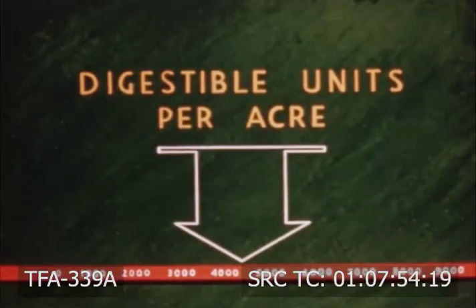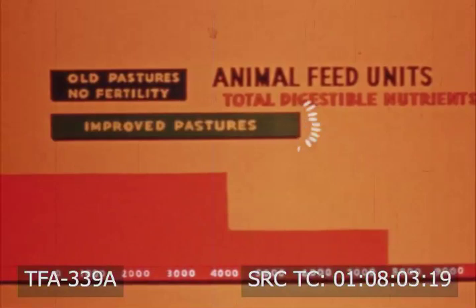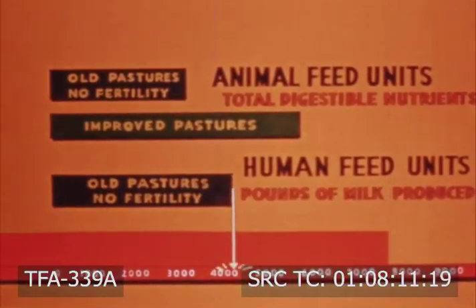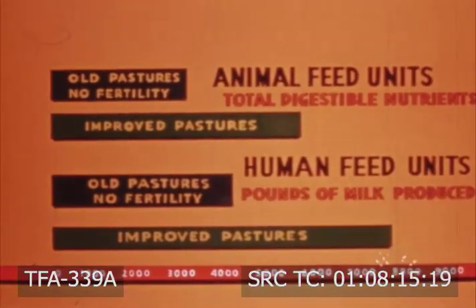Here are shown the benefits of improved pasture in terms of animal and human feed units. Thus, we see the importance of a recommended high yielding pasture mixture and the use of fertilizer.